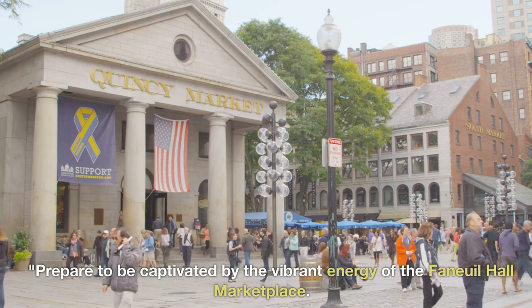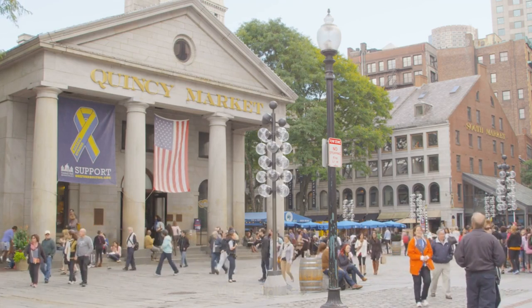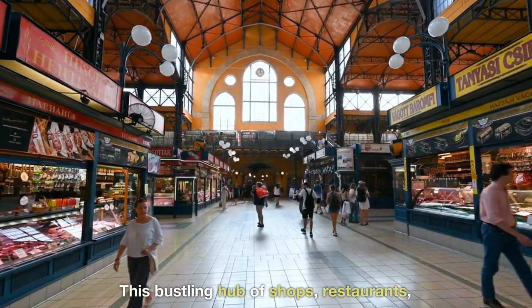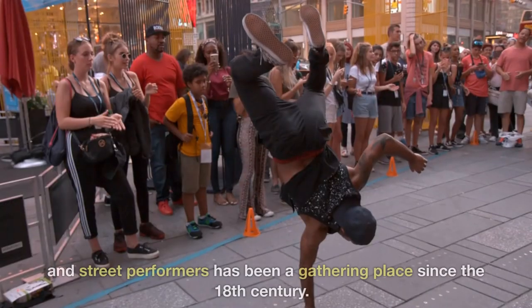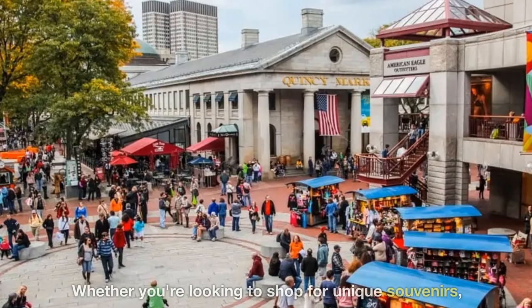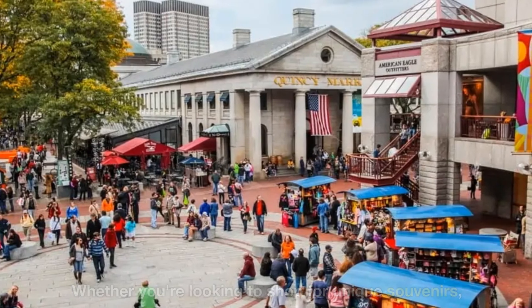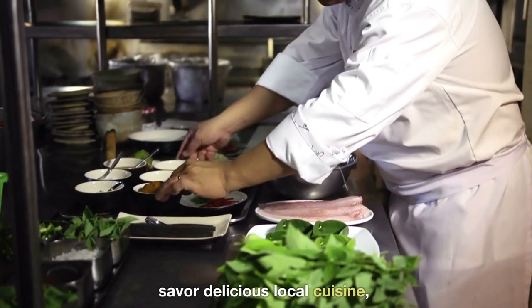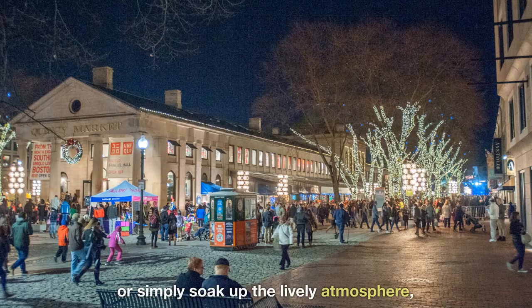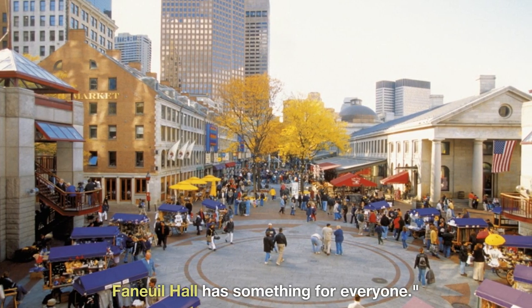Prepare to be captivated by the vibrant energy of the Faneuil Hall Marketplace. This bustling hub of shops, restaurants, and street performers has been a gathering place since the 18th century. Whether you're looking to shop for unique souvenirs, savor delicious local cuisine, or simply soak up the lively atmosphere, Faneuil Hall has something for everyone.